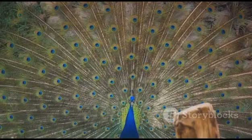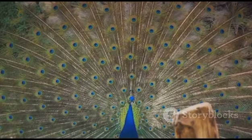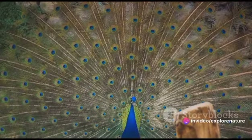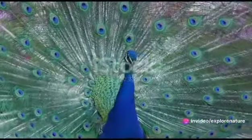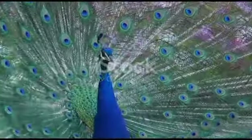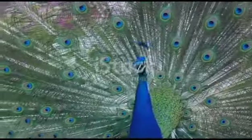The beauty of a peacock's feathers is a result of complex microstructures that bend and reflect light, creating a dazzling display of shifting colors. So the next time you see a peacock, remember you're not just looking at a beautiful bird, but a testament to the marvels of nature's design and adaptability.